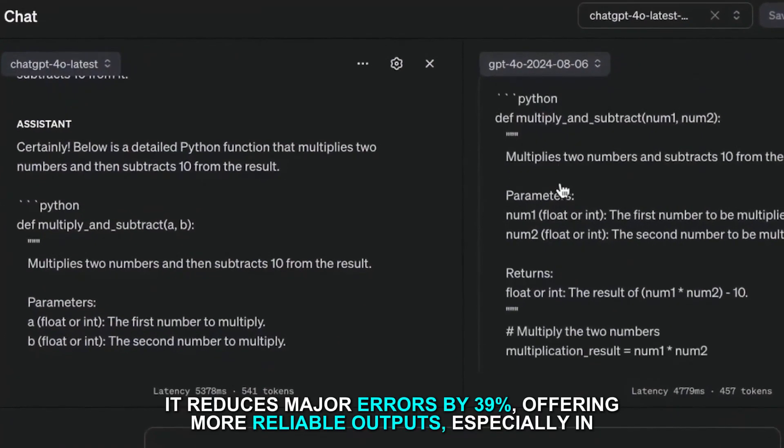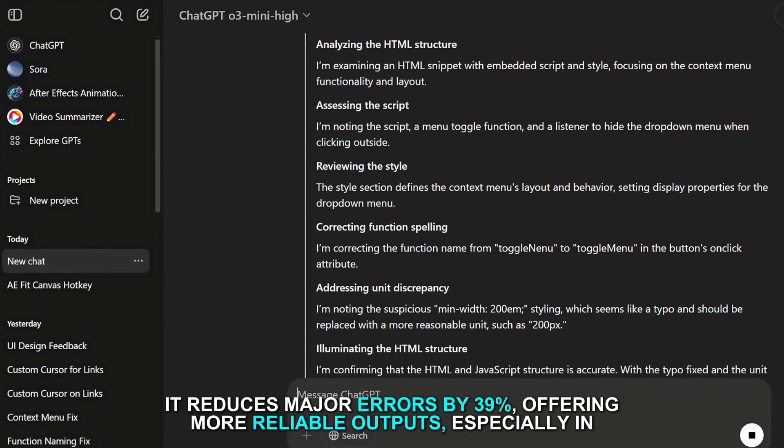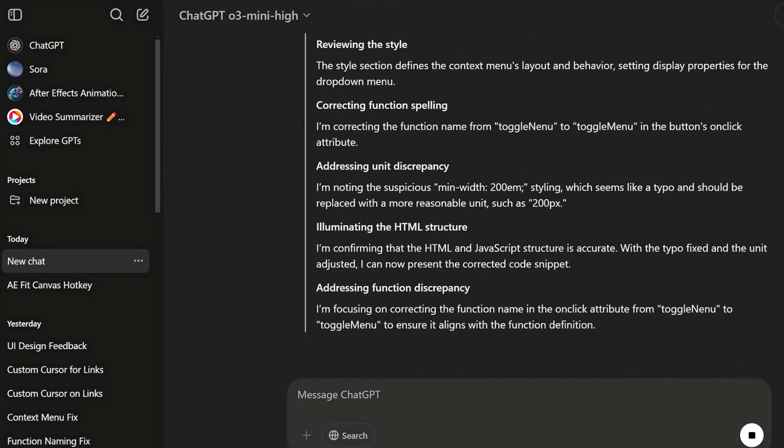It reduces major errors by 39%, offering more reliable outputs especially in complex problem-solving scenarios.